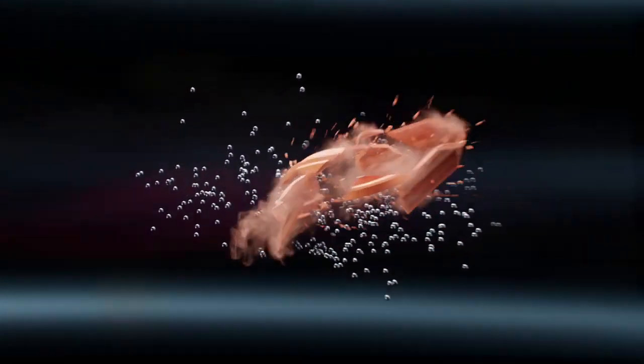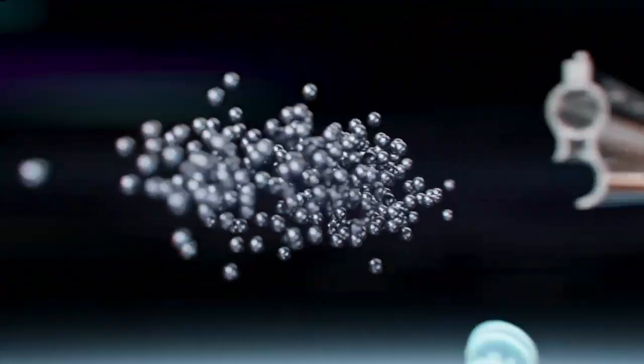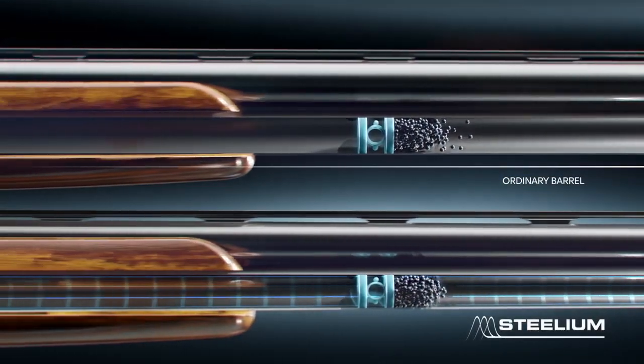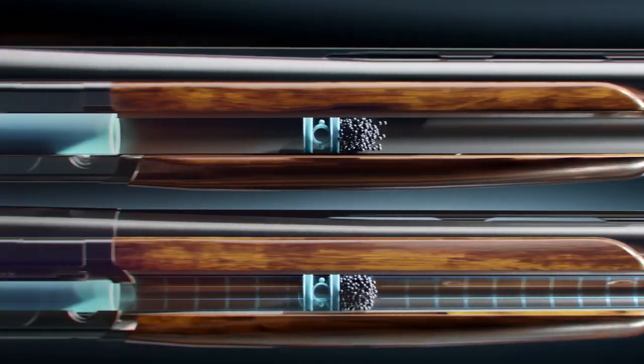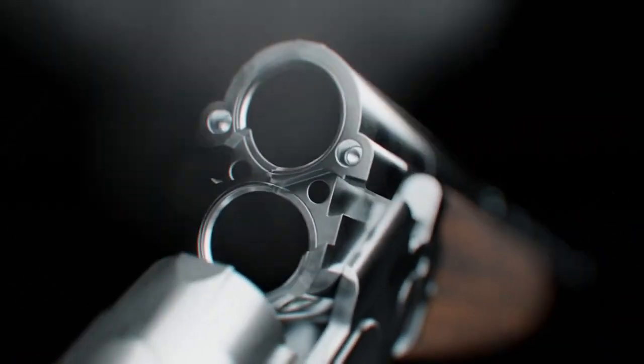The perfect shot — where does it come from? It comes from a denser and more consistent pattern, made possible by the highly elongated progressive triple cone of the barrel's tube, for the least recoil and muzzle rise ever.